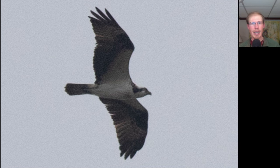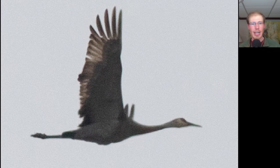Here we have a large and lanky black and white raptor with a black line through the eye — this is an osprey. Here's a large grayish tan bird with a long straight neck and long beak, a little bit of a red cap visible, and long trailing legs. This is a sandhill crane.